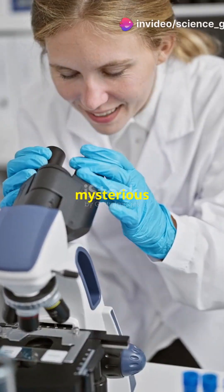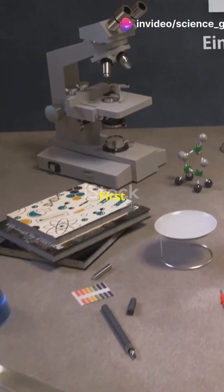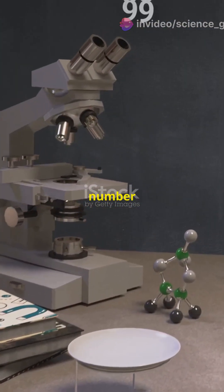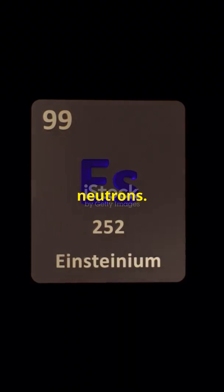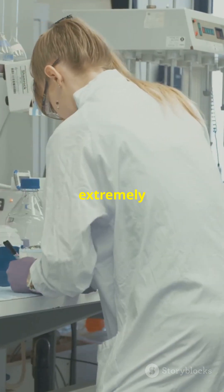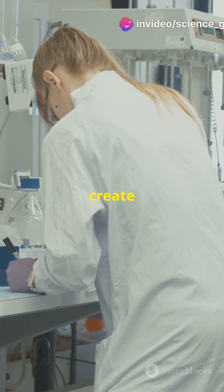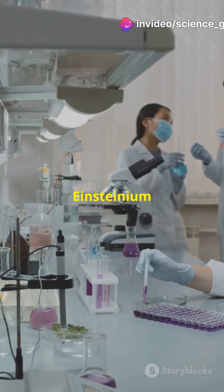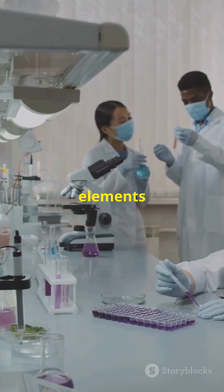Today let's explore two mysterious and powerful elements: einsteinium and fermium. First up, einsteinium — atomic number 99, atomic mass 252, and with 153 neutrons. This element is extremely rare and highly radioactive, mainly used in nuclear research and to create heavier elements. Einsteinium is used in the lab to study actinides, as well as in the development of new elements.